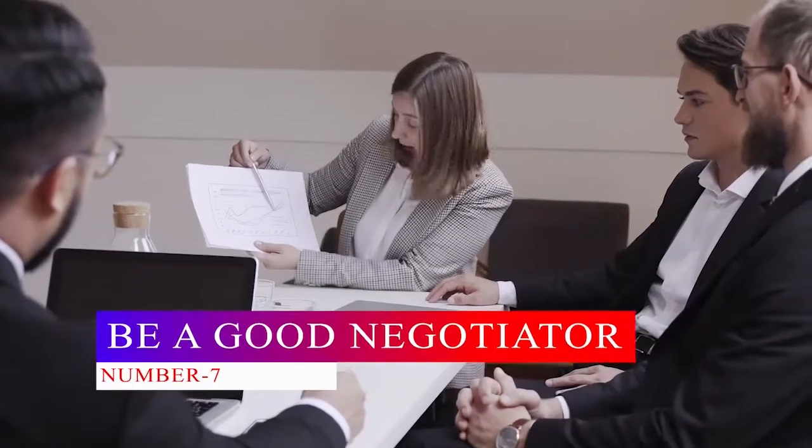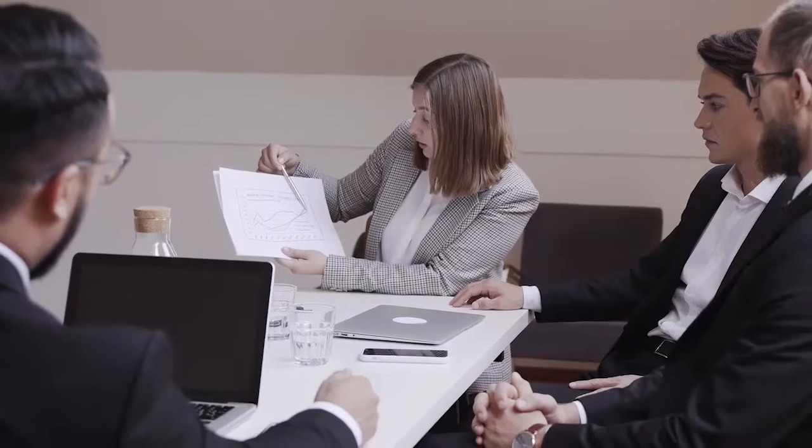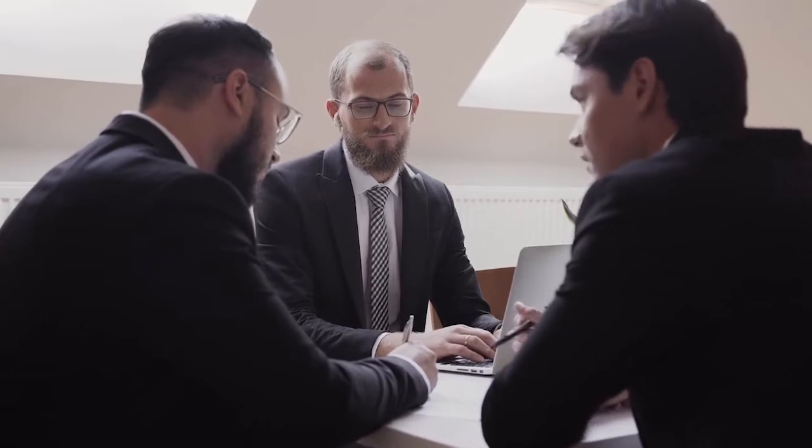Number seven: be a good negotiator. As a wholesaler, you should be at the top of your game when making negotiations. Do not forget that you are their customer, and they wish to make you happy and satisfied — take advantage of this fact. Negotiations help you get better rates and also build mutual respect between you and the manufacturers.